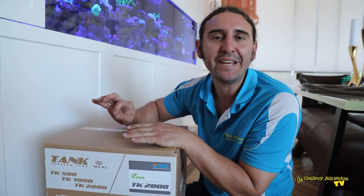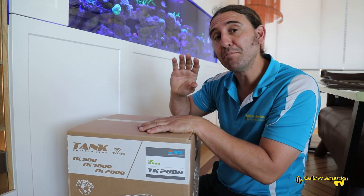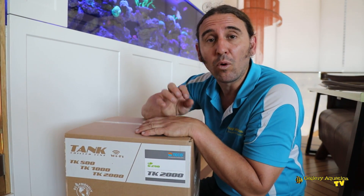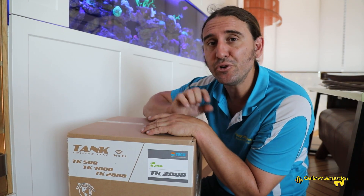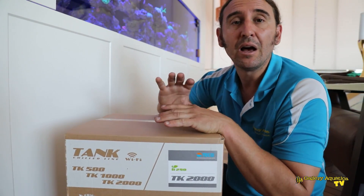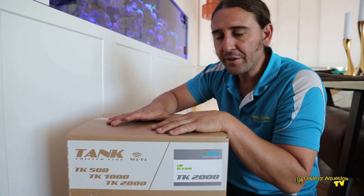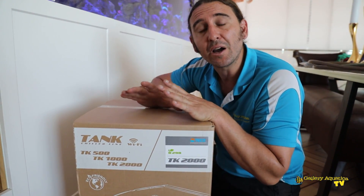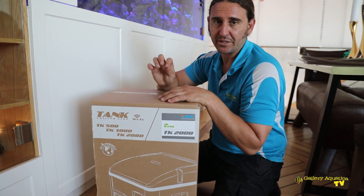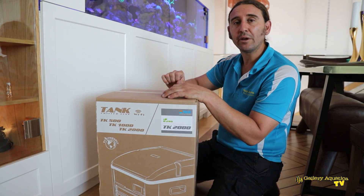This is the new Tico TK 2000. This tank is about 800 litres and the TK 2000 is rated to tanks much bigger than this, so it's going to do the job beautifully. What makes it new on the Australian market is that it uses a new gas — the R290 — which makes the chiller a much more power efficient and environmentally friendly system. At Gallery Aquatica we've got stacks of them; they come in three sizes: the TK 500, the TK 1000, and this one, the TK 2000.